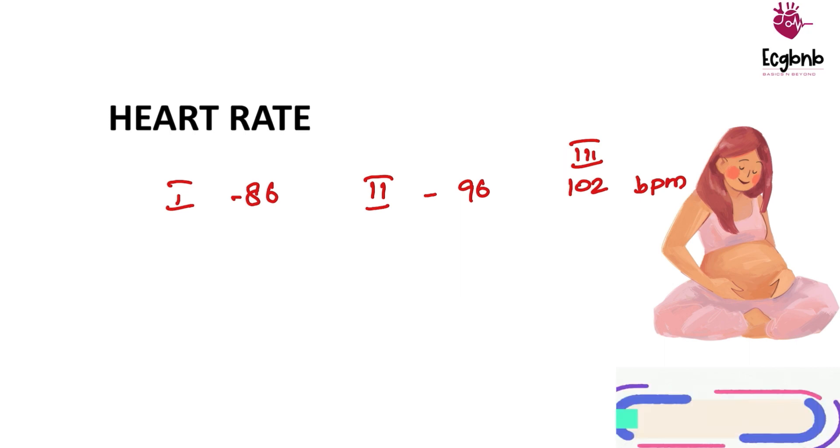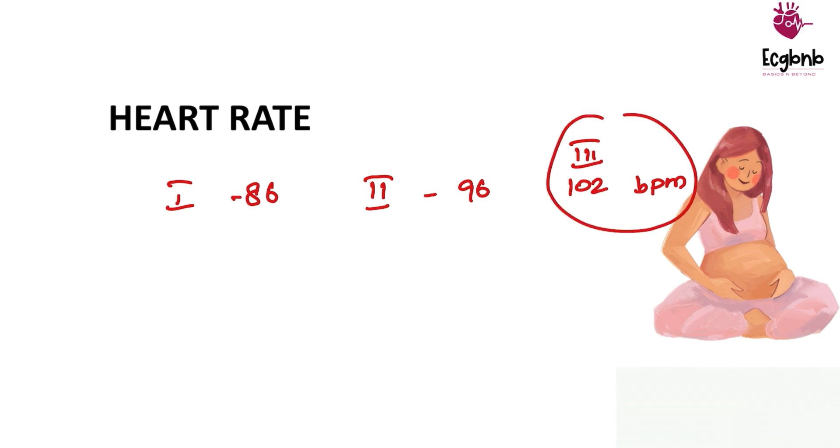This increase in heart rate occurs due to decrease in vagal tone and increase in sympathetic tone. Further, in the last trimester the gravid uterus compresses the IVC, as a result the preload gets decreased, which means stroke volume also gets reduced. In order to compensate for cardiac output, the heart rate will increase.